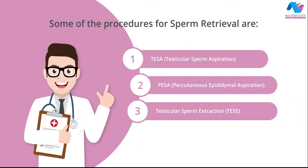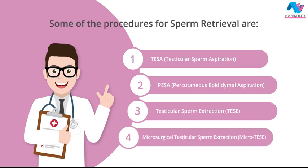3. TESE — Testicular Sperm Extraction: A small cut is made on the testis and a bit of testicular tissue is taken out to examine for sperms. 4. Micro-TESE — Microsurgical Testicular Sperm Extraction: Using a surgical microscope, the testis is searched at a microscopic level for dilated tubules inside the testis which harbor the sperms.